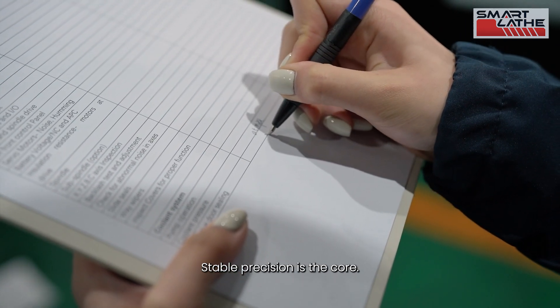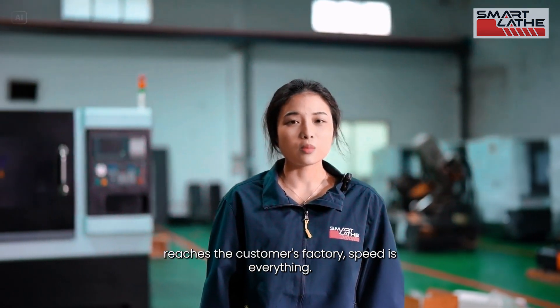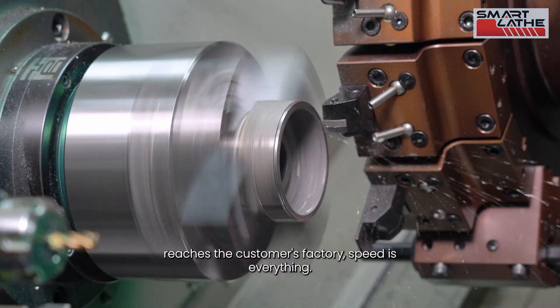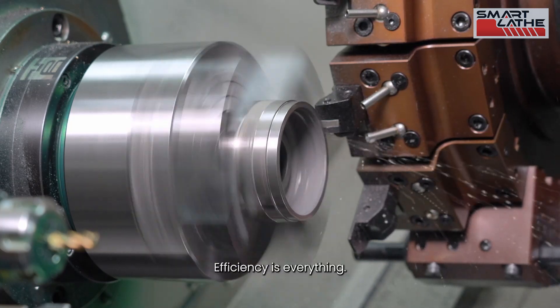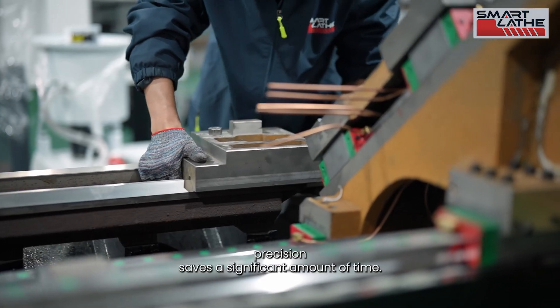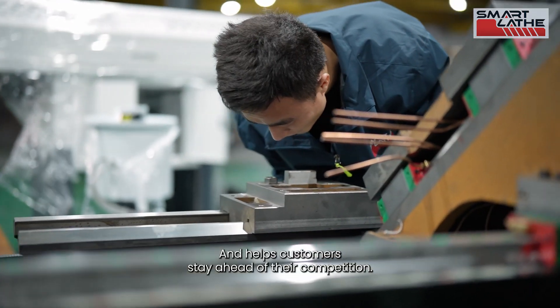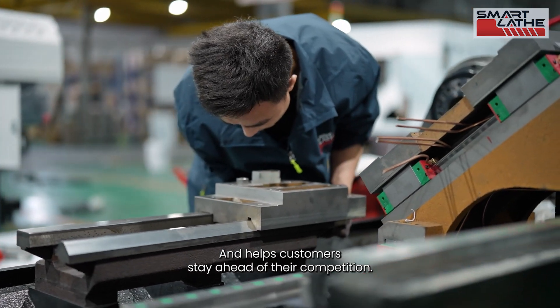In CNC lathe manufacturing, stable precision is the core. We always keep in mind that when the equipment reaches the customer's factory, speed is everything, efficiency is everything. A machine that can consistently maintain precision saves a significant amount of time and helps customers stay ahead of their competition.